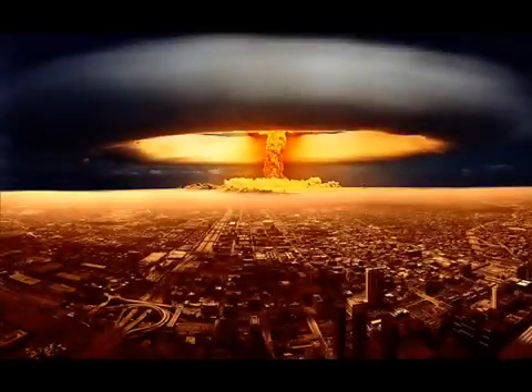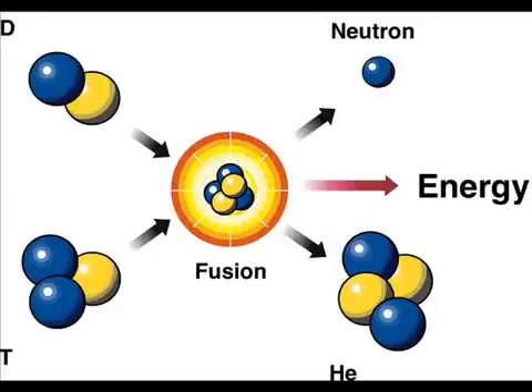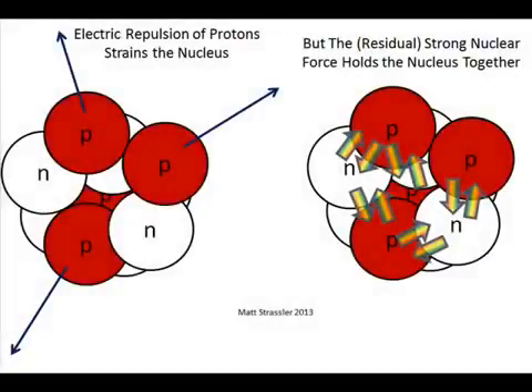The second generation of nuclear weapons utilize nuclear fusion to boost the explosive yield dramatically. These weapons are often referred to as a hydrogen bomb or thermonuclear weapons. Fusion is the opposite of fission. Instead of a heavy element being split into two smaller elements, fusion joins two smaller elements into one heavier element. This is possible thanks to the strong nuclear force, which is what keeps a nucleus together. Protons have a positive charge and normally would repel each other, but the strong nuclear force keeps protons joined together at an atom's nucleus along with neutrally charged neutrons.